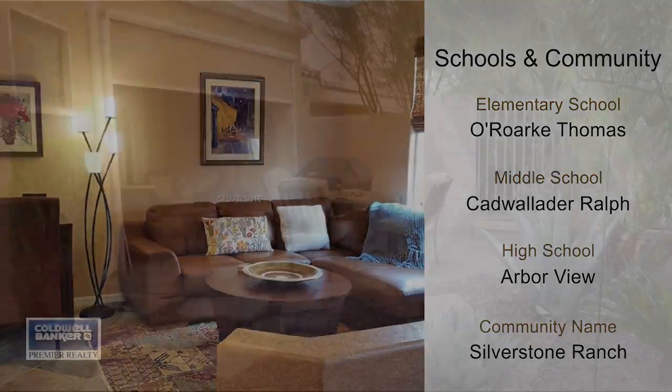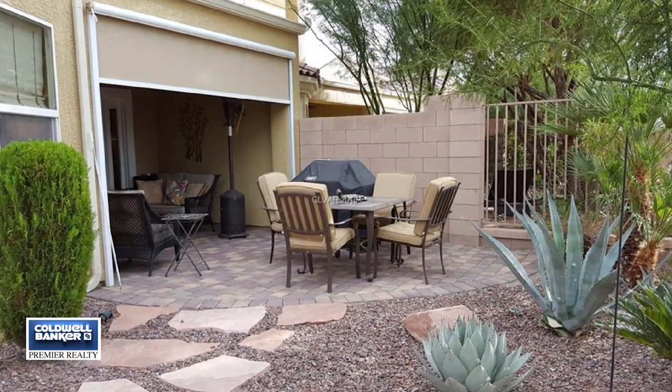It's been really well taken care of and is very clean. You won't be disappointed — call today.